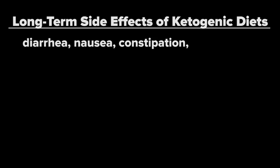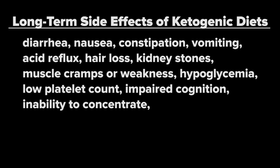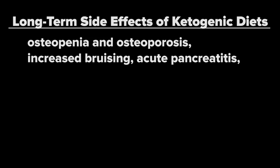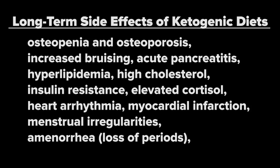When you consume a low-carbohydrate diet, you force your liver to synthesize an emergency backup fuel known as ketone bodies to prevent against brain starvation, entering the state of ketosis in which ketone bodies become your brain's primary fuel. Ketogenic diets were originally invented for people with epilepsy and are effective at reducing seizure incidents. However, ample evidence shows that ketogenic diets come with a laundry list of unwanted side effects, including diarrhea, nausea, constipation, vomiting, acid reflux, hair loss, kidney stones, muscle cramps, muscle weakness, hypoglycemia, low platelet count, impaired cognition, inability to concentrate, impaired mood, disordered mineral metabolism, stunted growth in children, increased risk for bone fractures, osteopenia, osteoporosis, increased bruising, acute pancreatitis, hyperlipidemia, high cholesterol, insulin resistance, elevated cortisol, heart arrhythmia, myocardial infarction, menstrual irregularities, amenorrhea, and an increased risk for all-cause mortality — premature death from any cause.